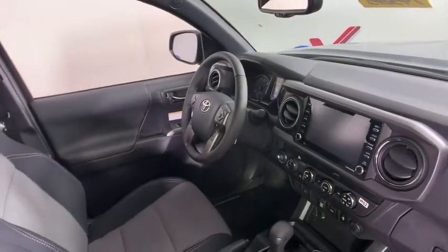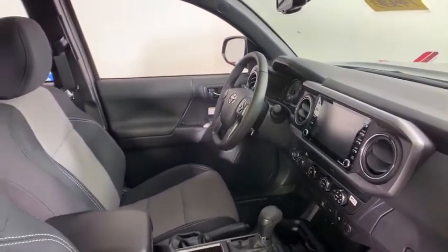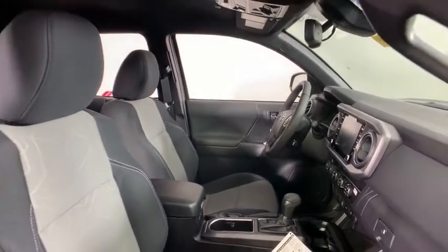Front reading lamps, power driver's seat, front bucket seat, tilt steering wheel, speed control, dynamic cruise control.